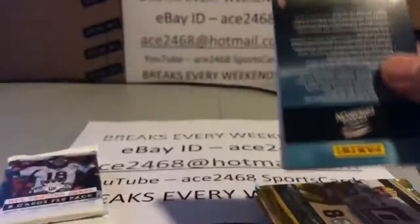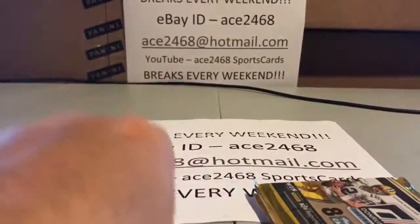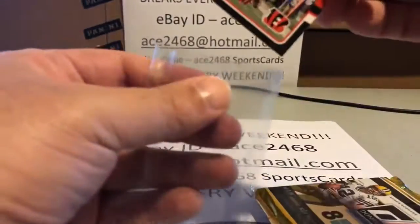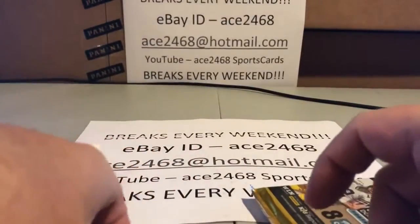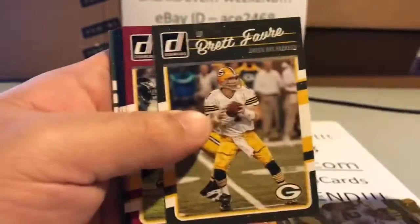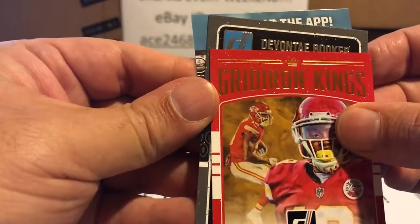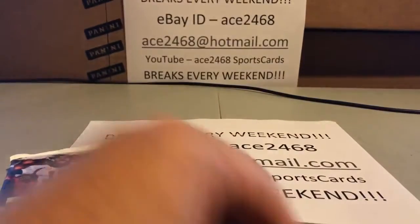Don't forget to subscribe so you can get alerted when I put the breaks up. There's a nice press proof. There's the Rated Rookie for that pack. Nice Brett Favre. Just a rookie card. And the last Donruss pack of the break. I don't know if we still have a rated rookie left — we do: Davante Brooker for the Broncos.